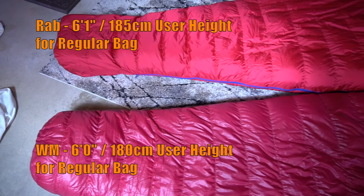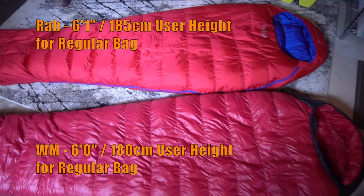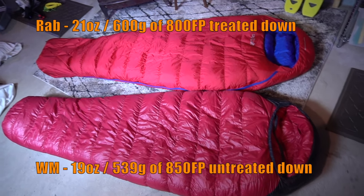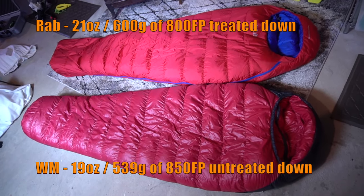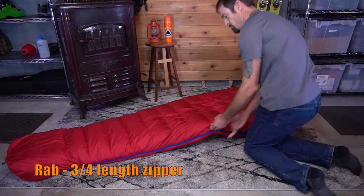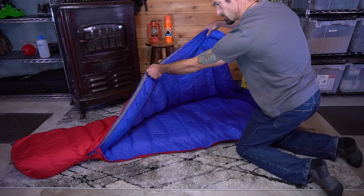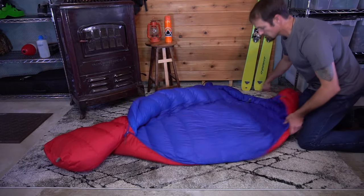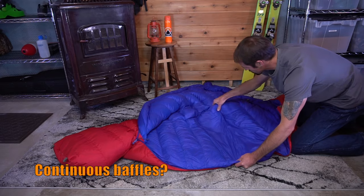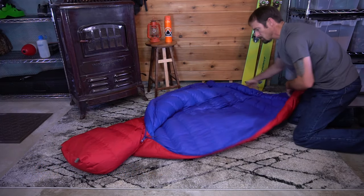Laid out side by side, you can see that both sleeping bags are basically the same shape and size, although the Western Mountaineering does have a bit more of a generous cut. The Rab sleeping bag has a three-quarter inch zipper with a very pretty blue and red color scheme. Although I shined a light through the fabric to ensure that the side baffle was in fact mesh, I wasn't able to shift the down from the bottom of the sleeping bag to the top.